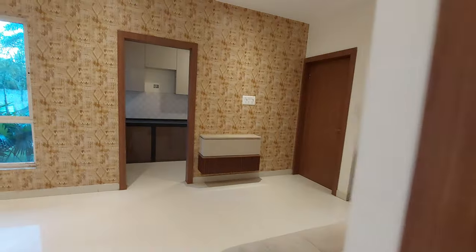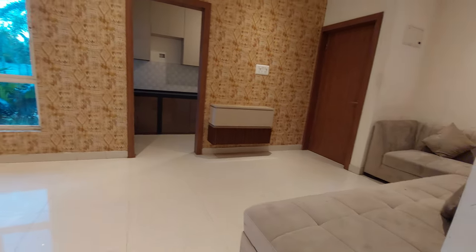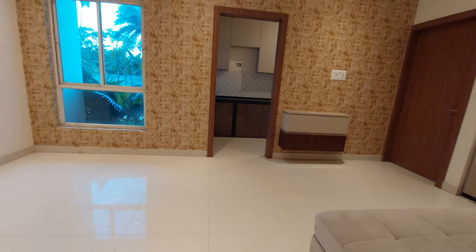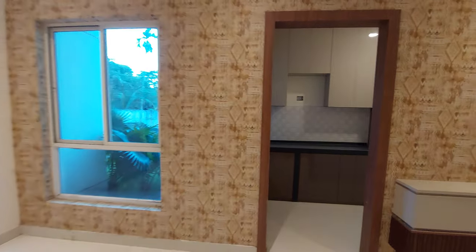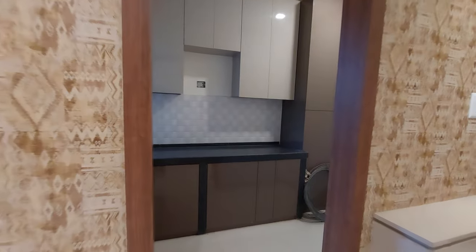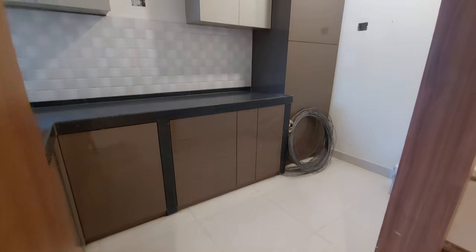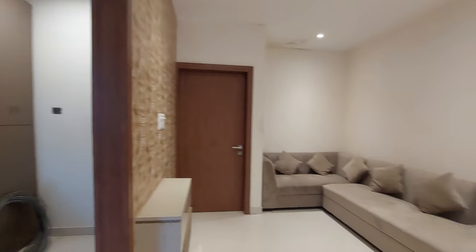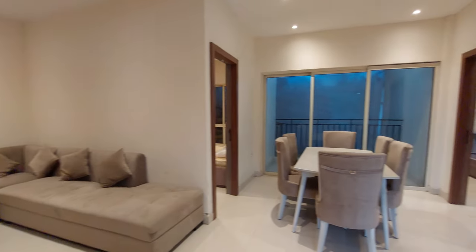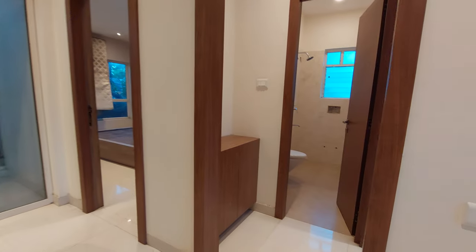Now let's explore the hall space. This hall space has a size of approximately 29 feet long by 14 feet, with a cross ventilation window on this side. Beside that is your kitchen space, with a size of approximately 14 feet by 8.5 feet.